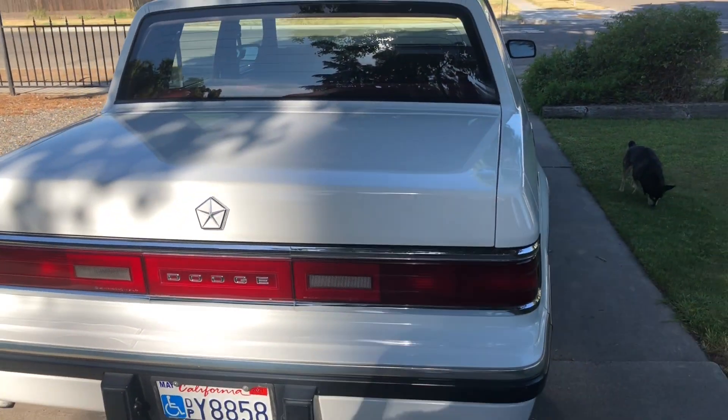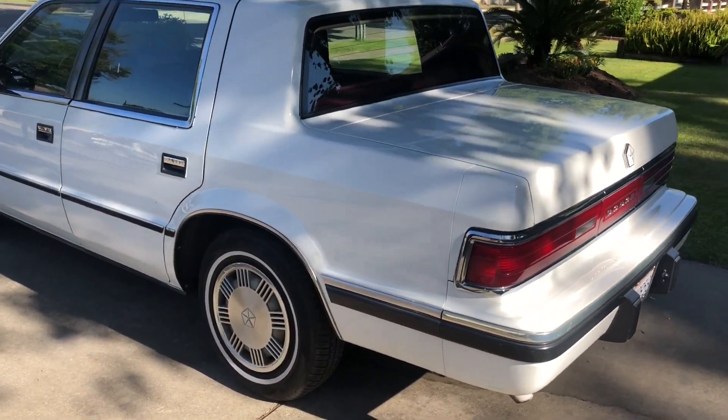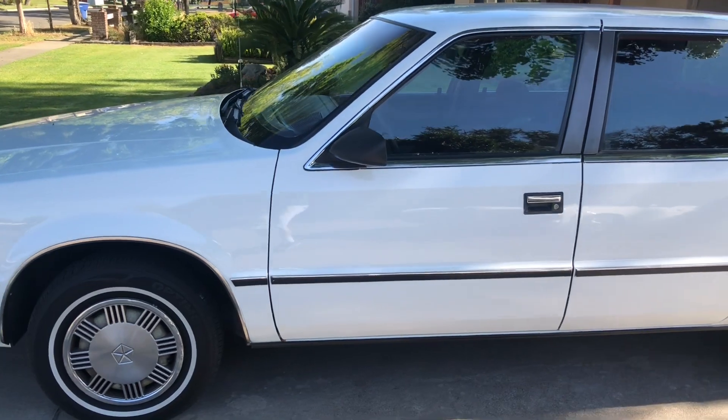I've known this car for about 20 years. I've known the original owner for that long, and it was his wife's car. It's always been garaged its entire life, living here in sunny California.